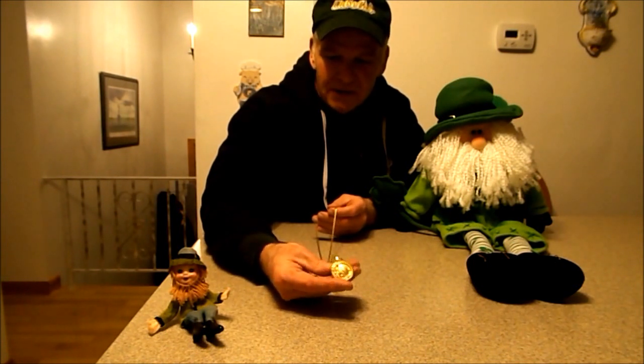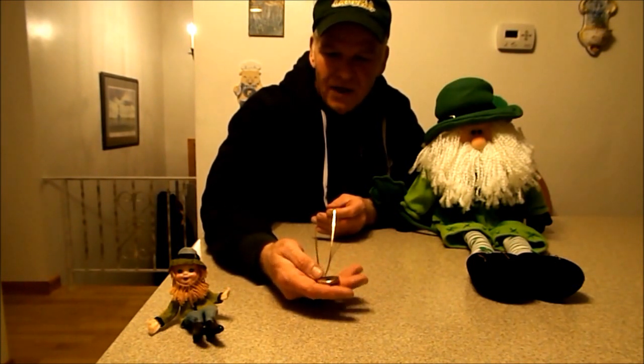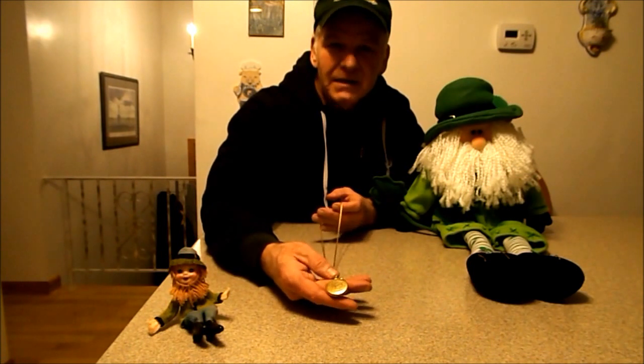To give you a little history about this locket — first of all, it has my grandmother's name on it: Mary, 1908.